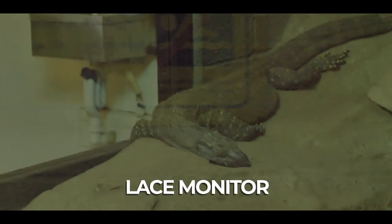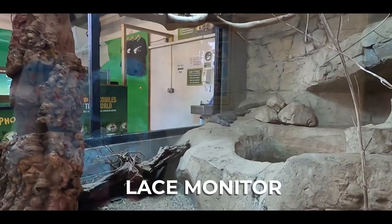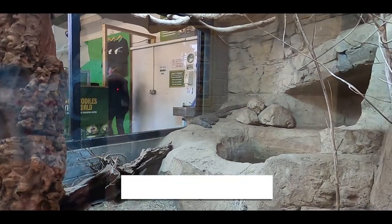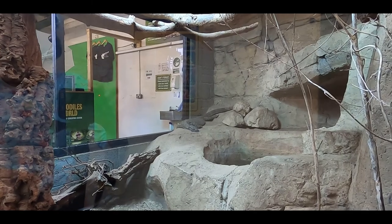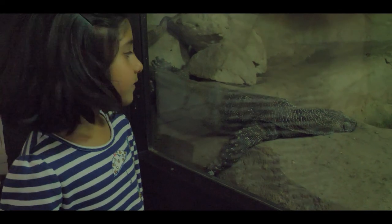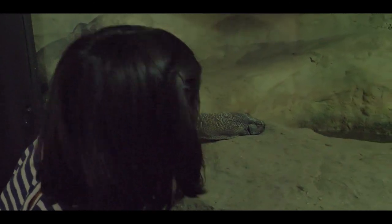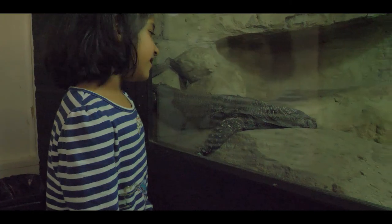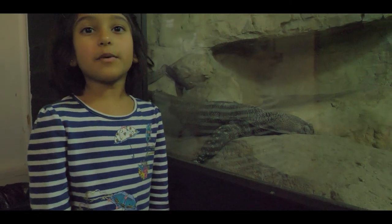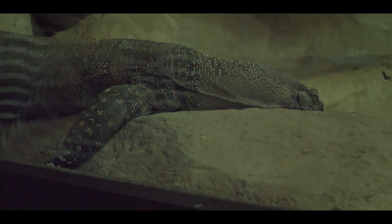These are lace monitors. They're part of the monitor lizard family and they can grow up to more than 2 meters. They're a bit like the water monitor but bigger. These crocodiles are so lazy — they won't even move. It doesn't seem like they even catch their prey.